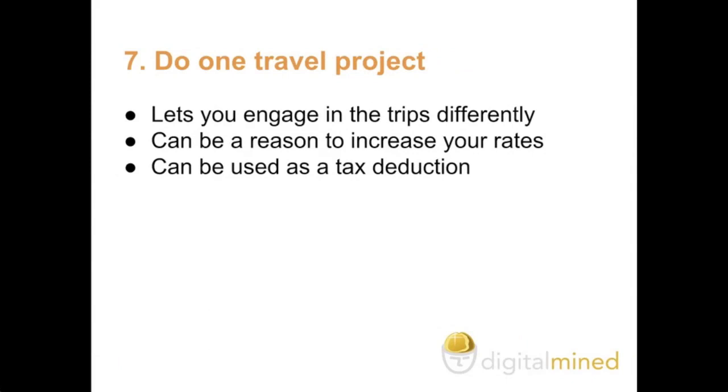And finally, point seven: do travel projects. This lets you engage in the trip differently. For instance, if you are asked to create a travel article, then you can include pictures that you have just taken. If you are in Prague in the Czech Republic writing 500 words on streetlights in Prague, you can bring your own pictures, which will definitely impress clients and give you good testimonials.